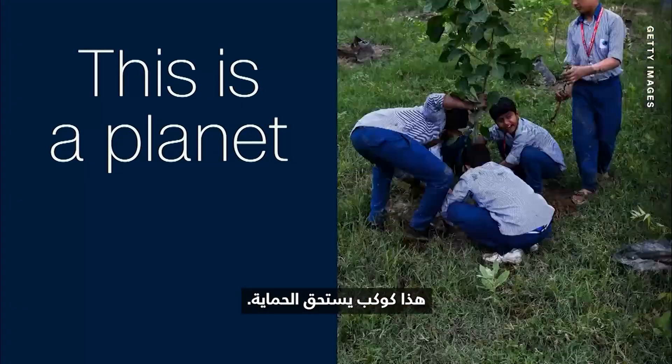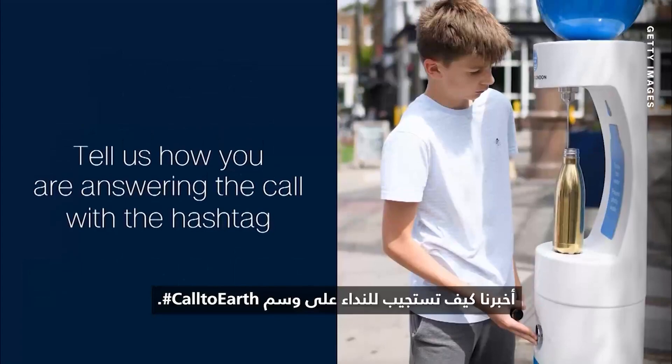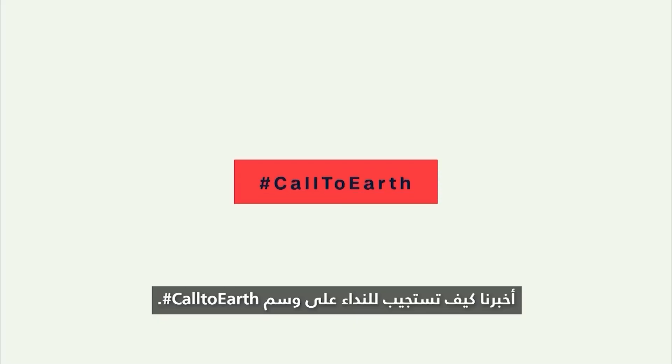This is a planet worth protecting. Tell us how you're answering the call with the hashtag CoolToEarth.